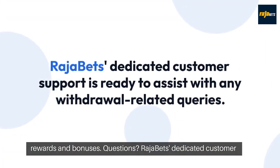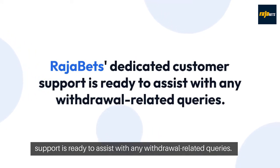Questions? Rajabets dedicated customer support is ready to assist with any withdrawal-related queries.